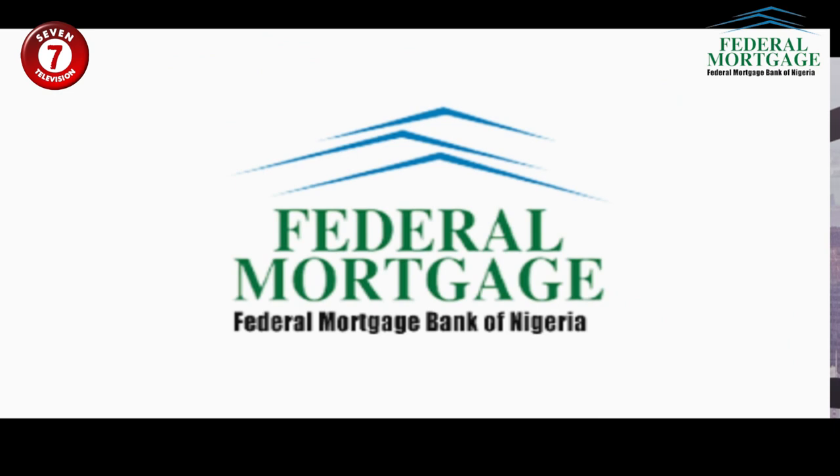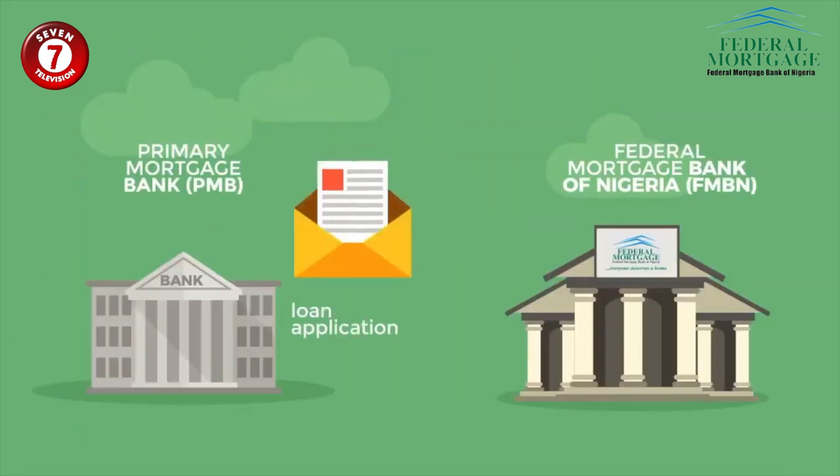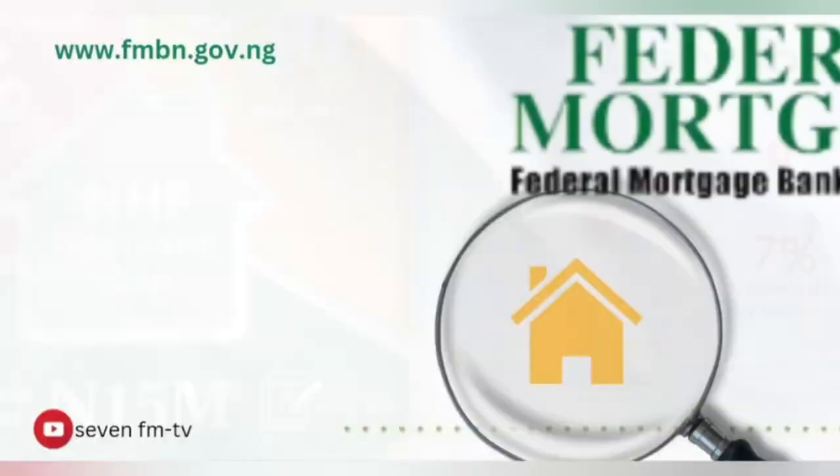FMBN says everyone deserves a home. So if you're a member of a registered cooperative society, don't hesitate to apply for the CHD loan scheme today. And if you think this is too good to be true, go ahead and verify.